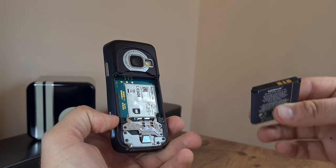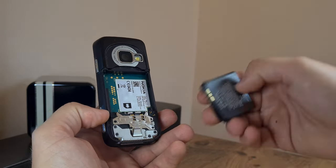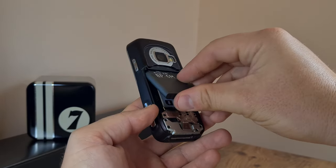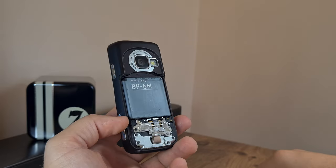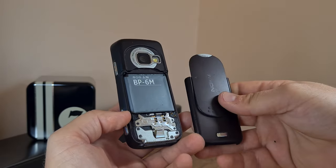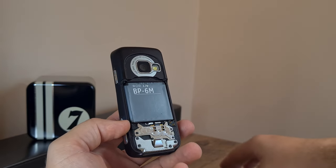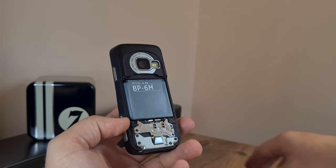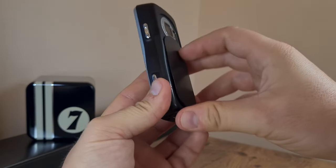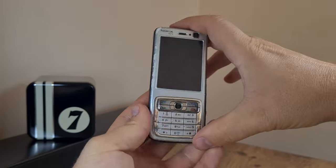I've charged up one of the batteries — the better-looking one — and it seems to be working just fine. So let me put on the better-looking back plate and just turn it on and see what happens.